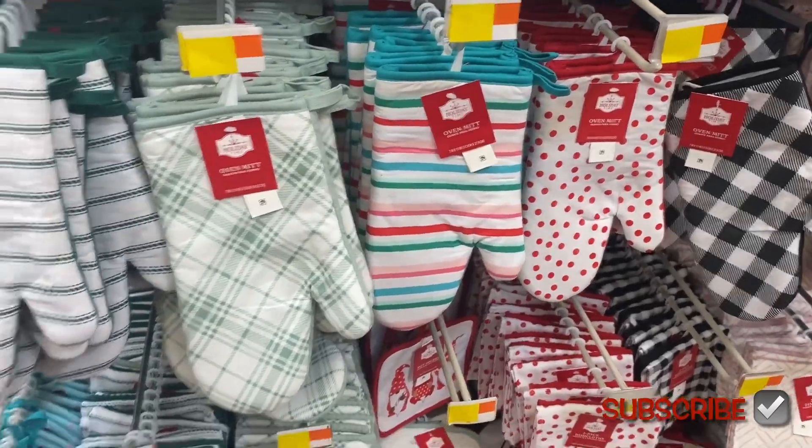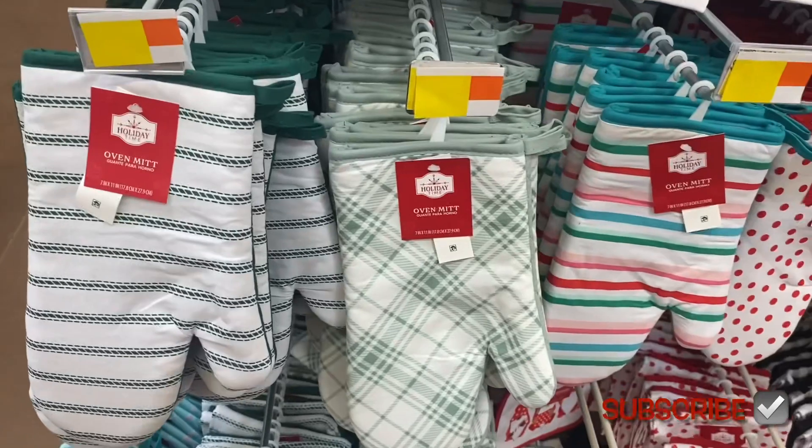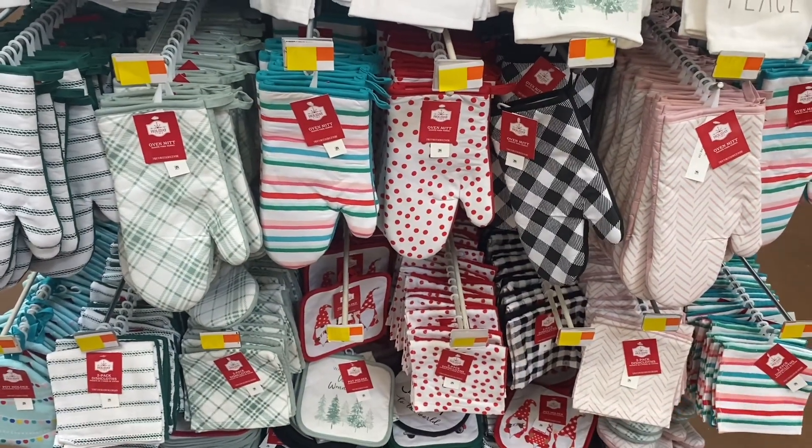These are 96 cents and I'm so tempted to buy some, especially these oven mitts — aren't those adorable? You can use those all year. This green one gives me like spring vibes. 96 cents, that's so cheap!